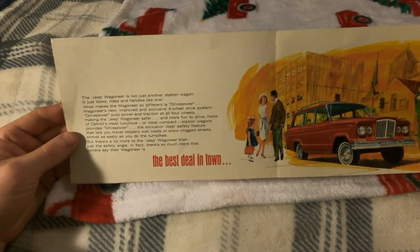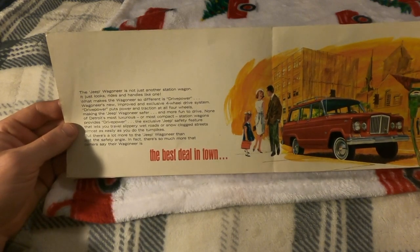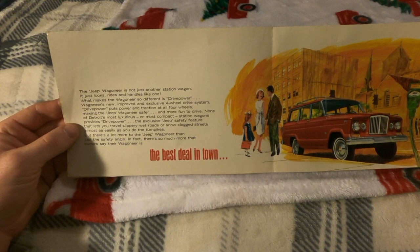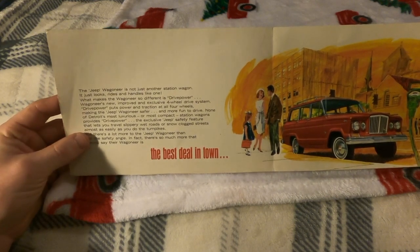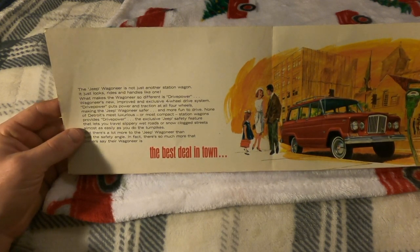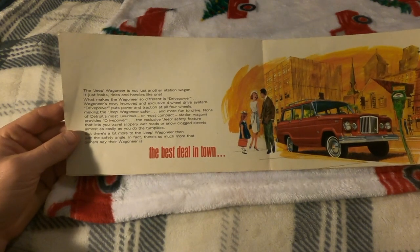Drive Power puts power and traction at all four wheels, making the Jeep Wagoneer safer and more fun to drive. None of Detroit's most luxurious or most compact station wagons provides Drive Power — the exclusive Jeep safety feature that lets you travel slippery wet roads or snow-clogged streets almost as easily as you do the turnpikes.